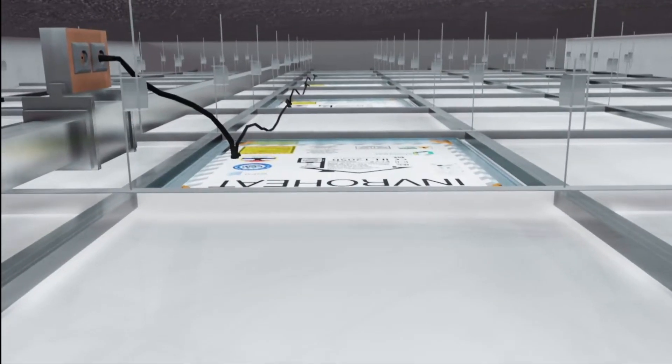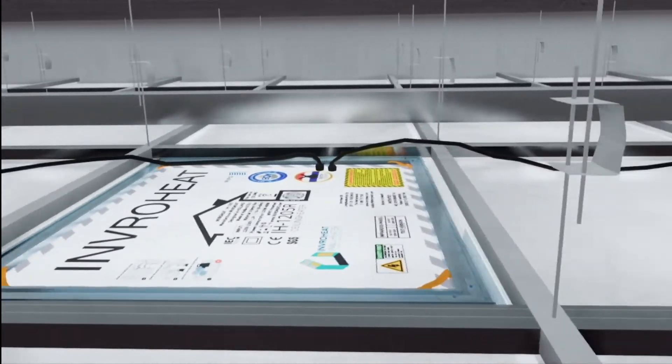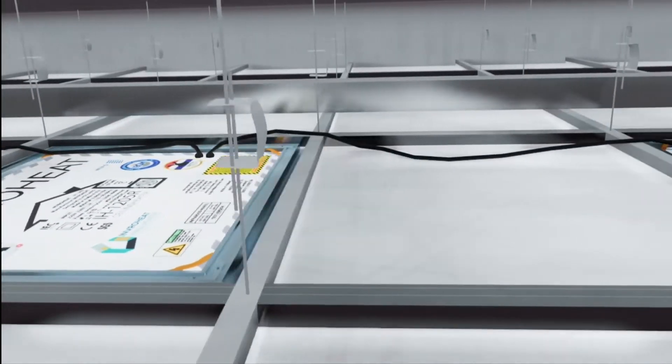Our panels work with a common 220 to 230 volt input. Or you can order a 110 volt version for North America.